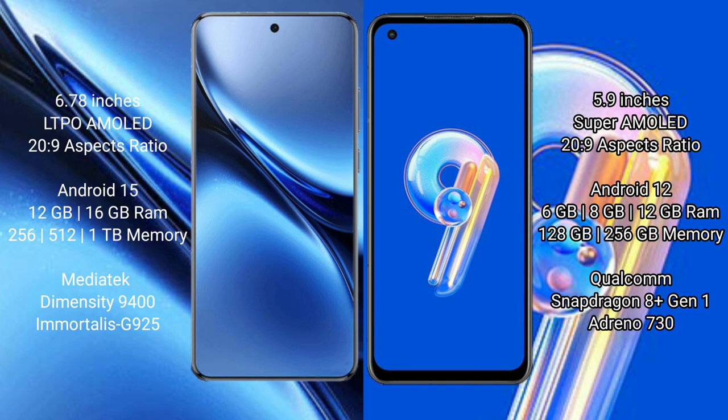Vivo X200 Pro runs on the Android 15 operating system. Asus Zenfone 9 runs on the Android 12 operating system.